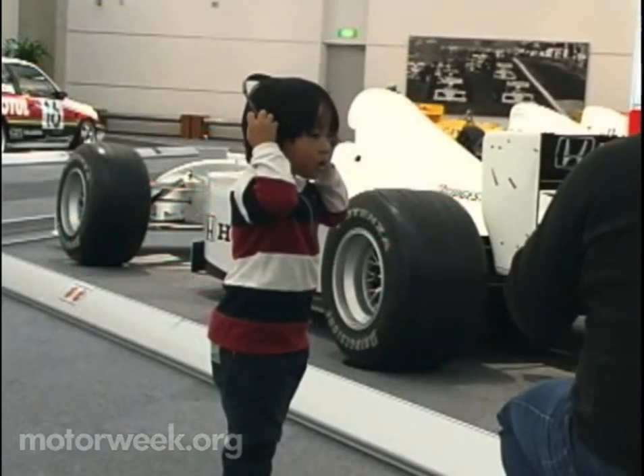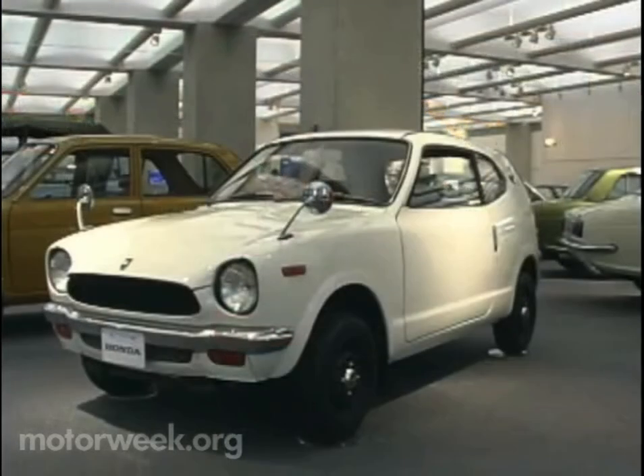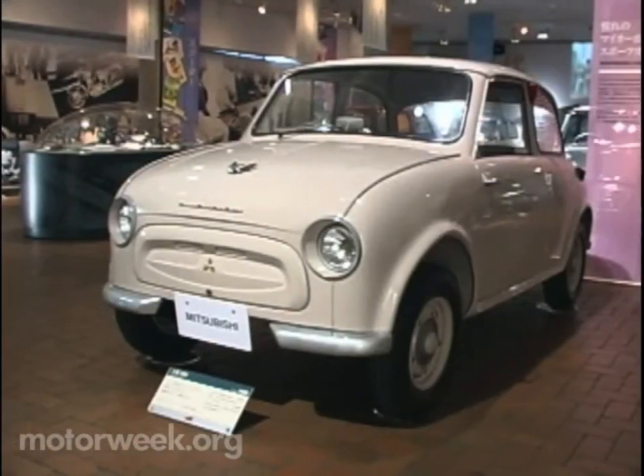Inside the museum, you'll find three floors of Japanese automotive history to discover. On the first floor, we find some of Honda's earliest models, as well as historically important vehicles from some of Honda's home country counterparts.